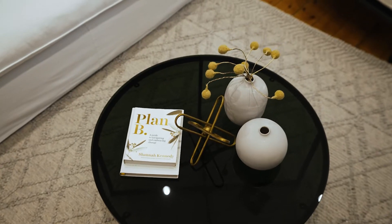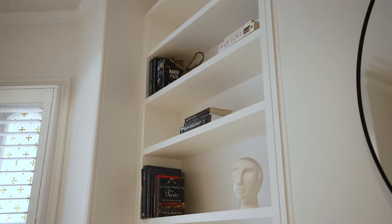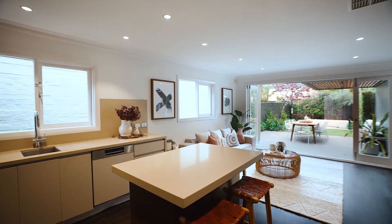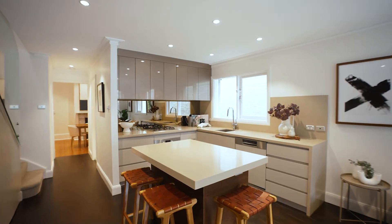I've been selling fine homes in Neutral Bay for more than 26 years now, and I'm really proud to say that this will be the fourth time that I've sold this home. Every time I've sold it, it's been incredibly popular.